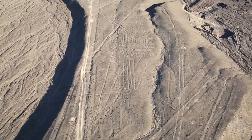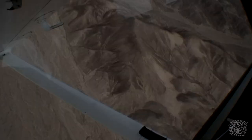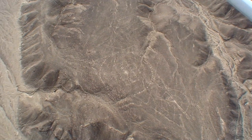The Nazca Lines have puzzled archaeologists, historians, mathematicians, and others who have studied them extensively for decades. But few people know about the existence of another set of huge drawings that were only just recently discovered. The first of these were spotted by tourists who were flying over the Nazca Plateau in the 1990s.